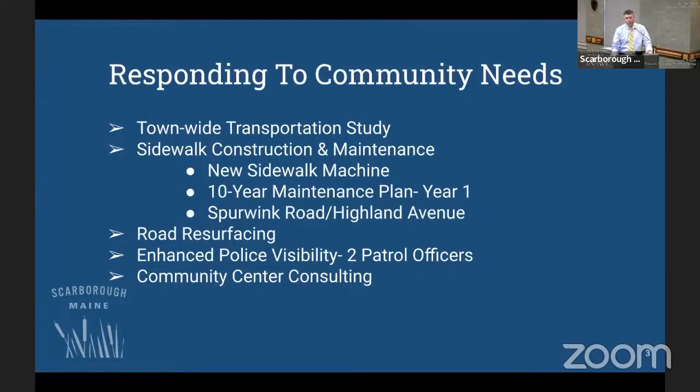There's also an ongoing conversation around a community center. We haven't invested significant resources yet — there's been great work at the staff and committee level — but I think it's time, if we're serious about this, to engage professionals to help us better understand and define what we're talking about. Resources are included here for that. It was one of the major takeaways from the comments section of the survey — not something we asked about, but it came out loud and clear.